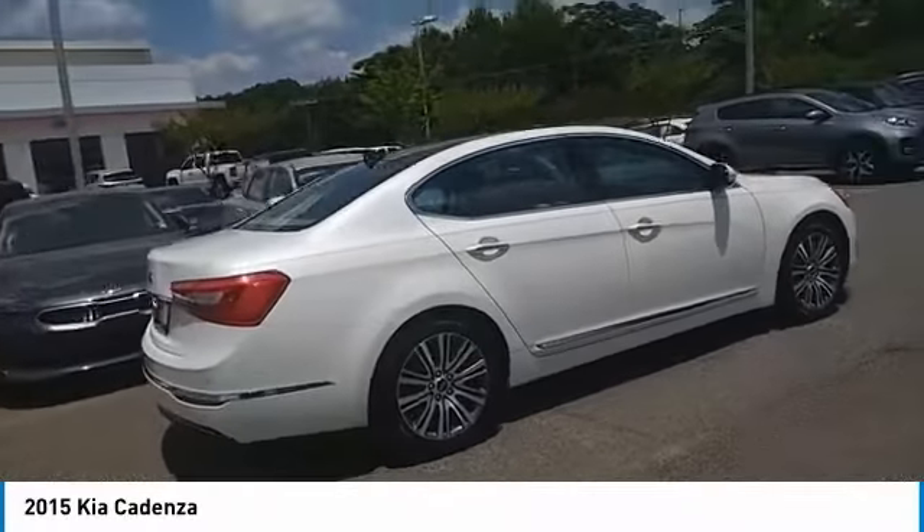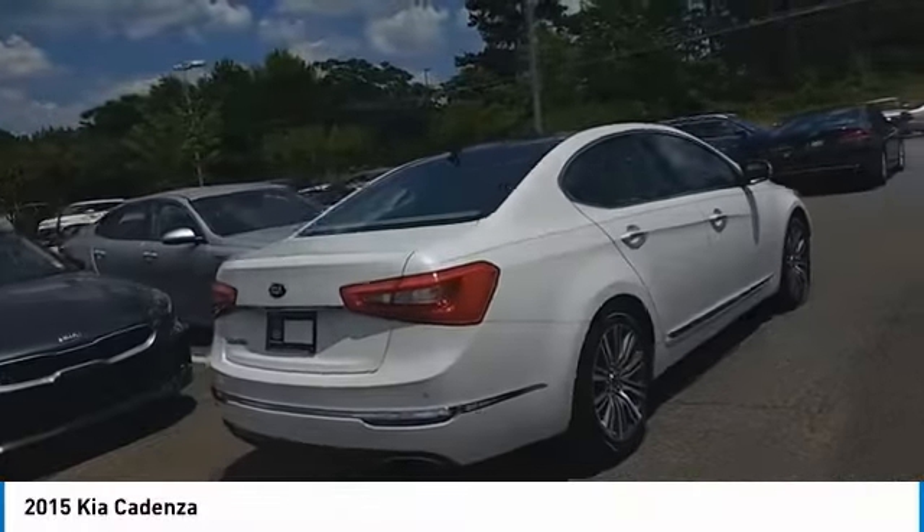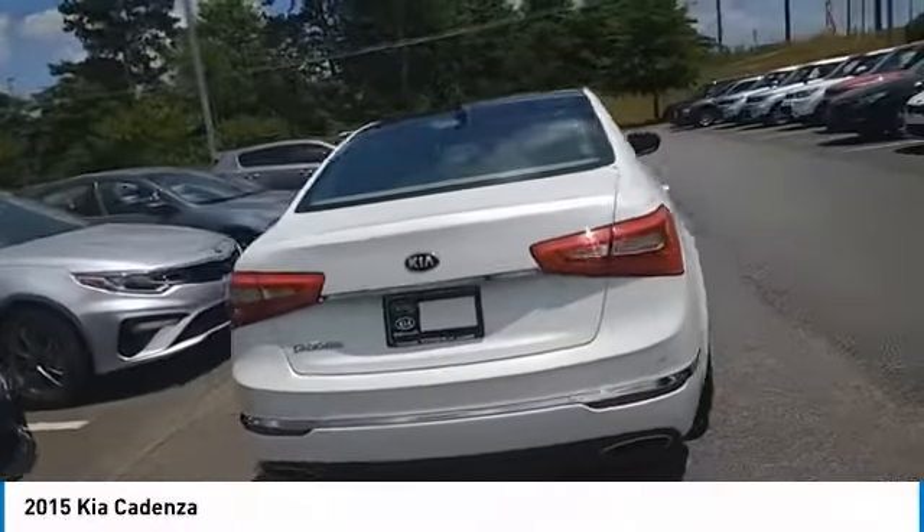This full-size sedan also offers a stylish, roomy, and comfortable interior. Here are some of this vehicle's great options.